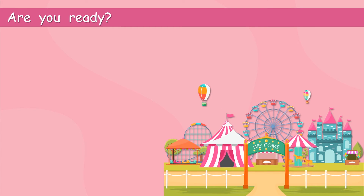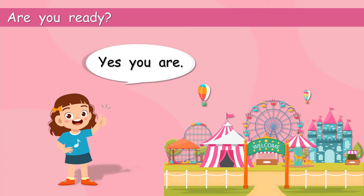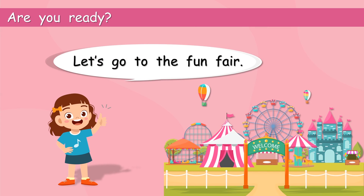Are you ready? Of course you are. Where are we going? The funfair! She looks happy. You are ready. Let's go to the funfair!